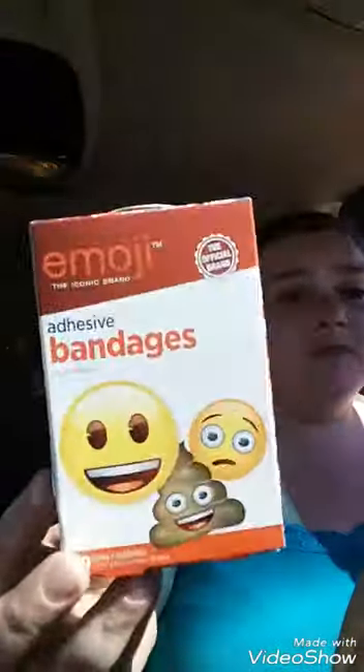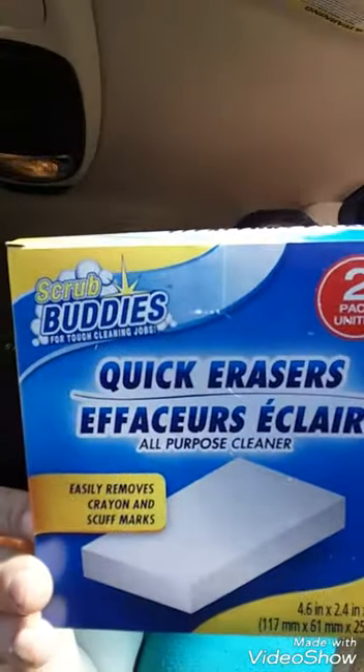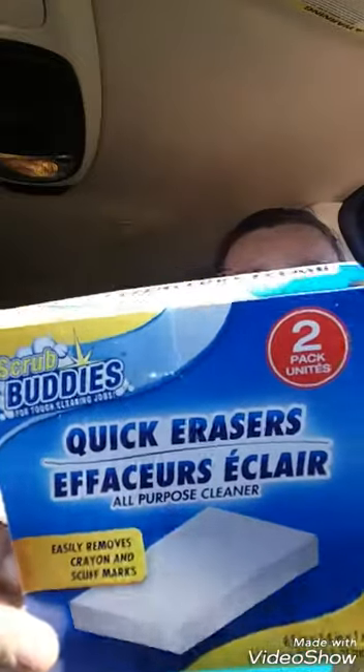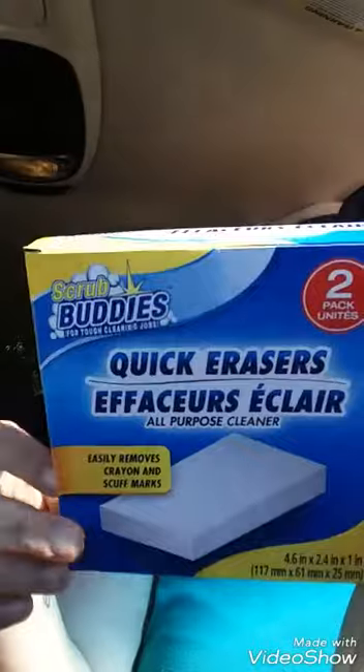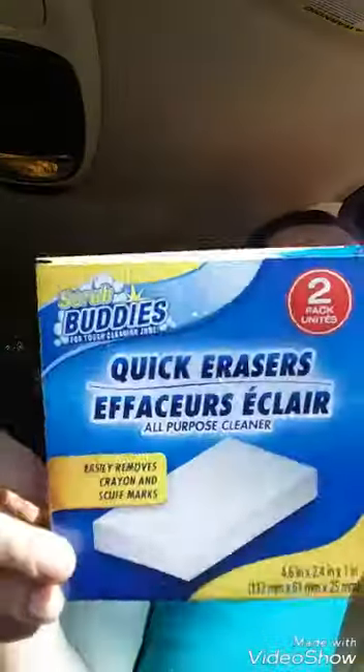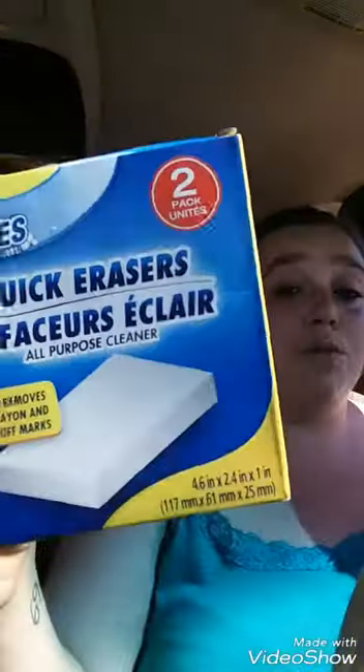You get 20 band-aids for a dollar — that's right, a dollar. Also, if you see these, pick them up — they're comparable to Mr. Clean Magic Erasers, two for a dollar, 50 cents a piece. Can't really beat it and they do work, so give them a try.